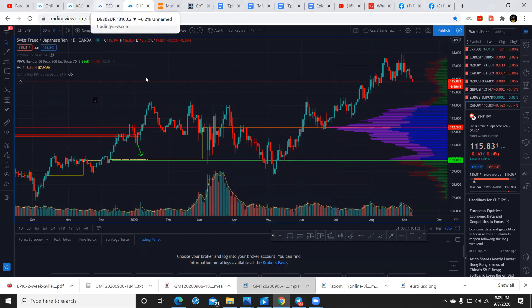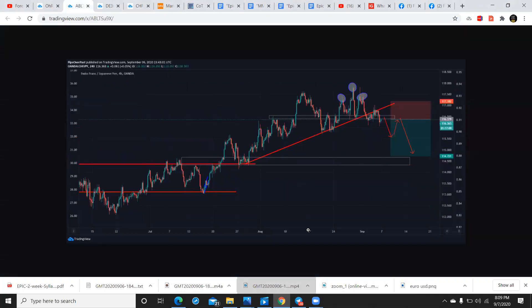Before you guys hopped on, I was taking a look at some of the trades I sent out the other day. We'll look over this CHF, this Franc JPY. So we had a classic head and shoulders here — you have the left shoulder, the head, and the right shoulder.